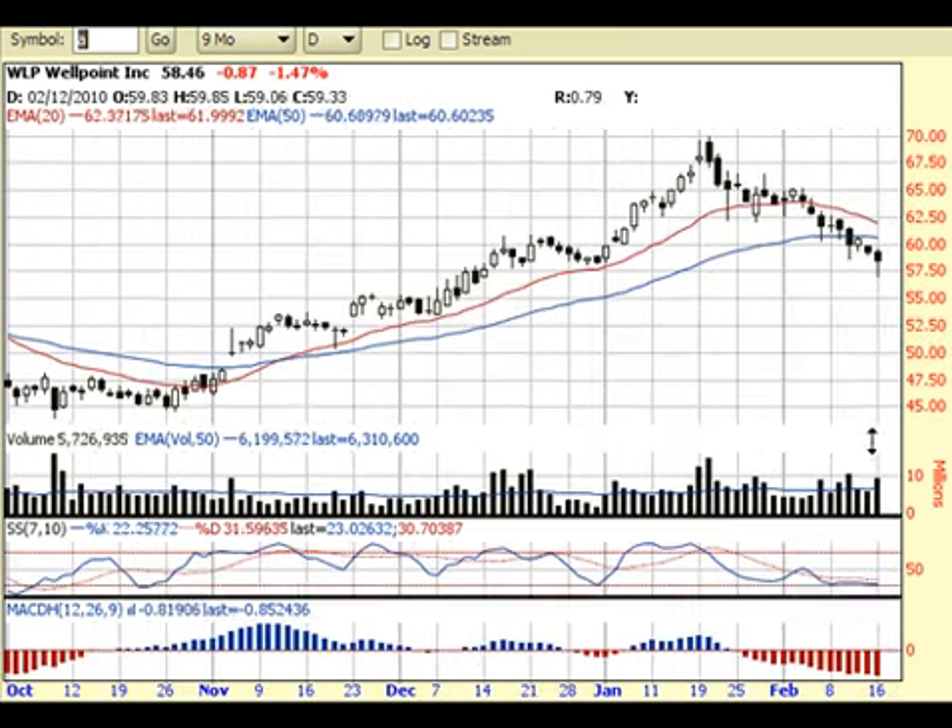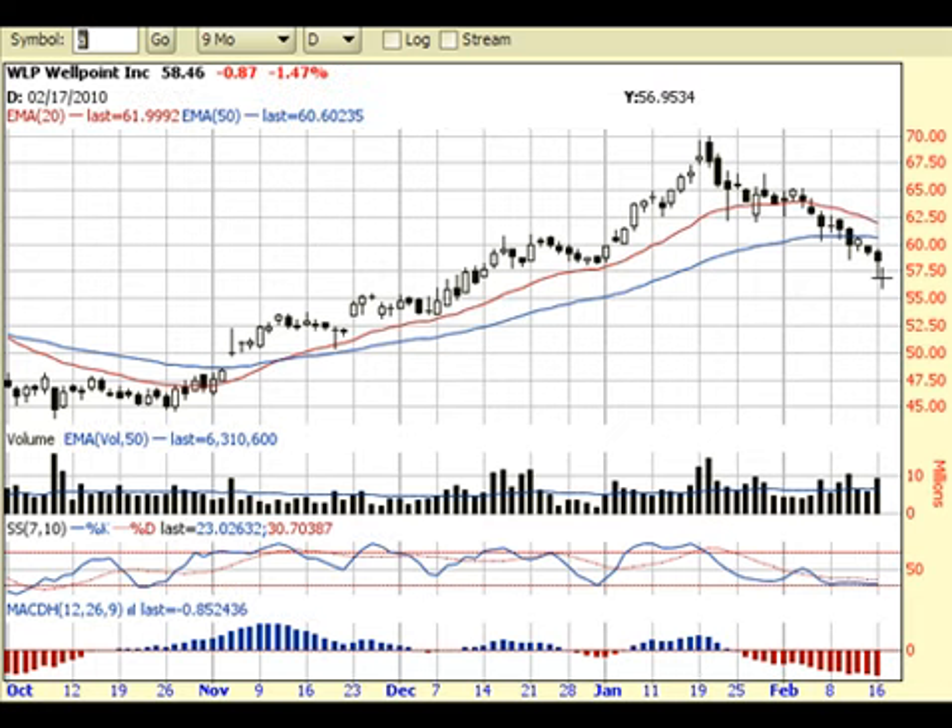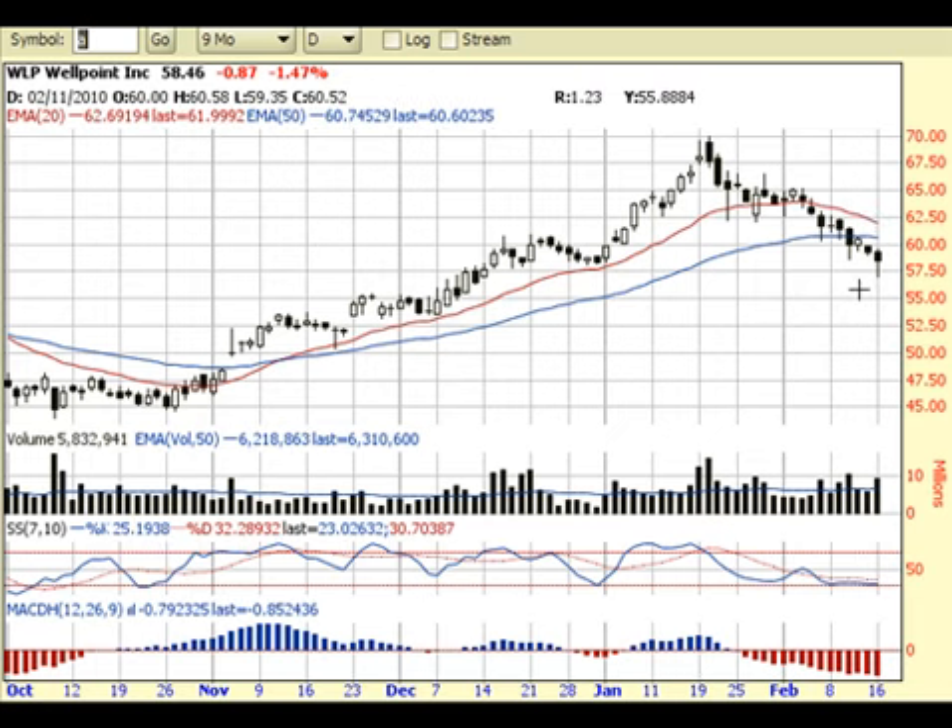Looking at today's candlestick, we have a potential hammer candlestick — a bullish reversal. All we need is a confirmation that buyers are willing to step back into this stock. If traders are willing to trade above today's high and maybe even $60, that's a good confirmation that buyers are willing to buy this stock again. If that happens, I would place a stop right underneath today's low. So we have a defined risk, a defined entry, a defined stop — risking about $2.50 to $3 on this trade.